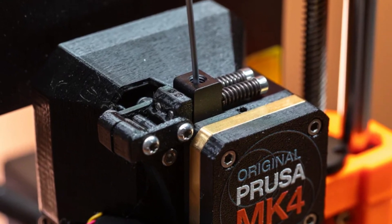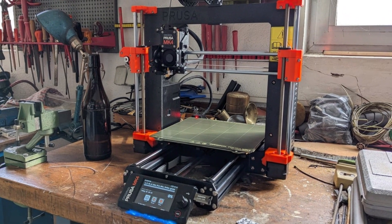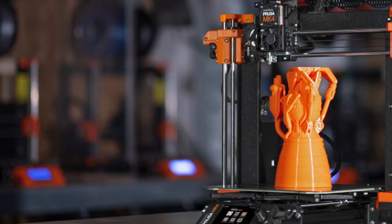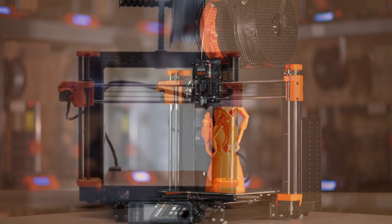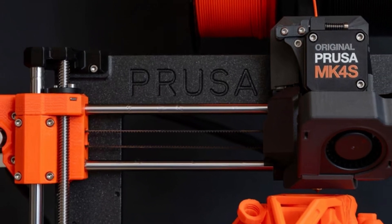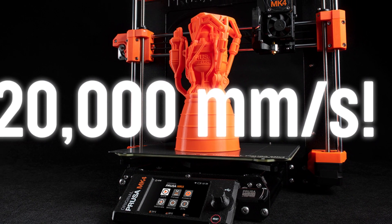Pros: Exceptional print quality for the price. Reliable and easy-to-use automatic bed leveling. Sturdy, well-built frame for long-term durability. Compatible with various filaments and third-party mods. Strong community support and frequent software updates. Cons: Slightly higher price compared to entry-level budget printers. Assembly may require some time for beginners. Limited availability due to high demand. The Prusa MK4S is perfect for makers who want top-tier print quality at an affordable price, and an excellent choice for beginners and experienced users alike. If you're after a budget-friendly yet premium experience, it's a standout option in 2025.